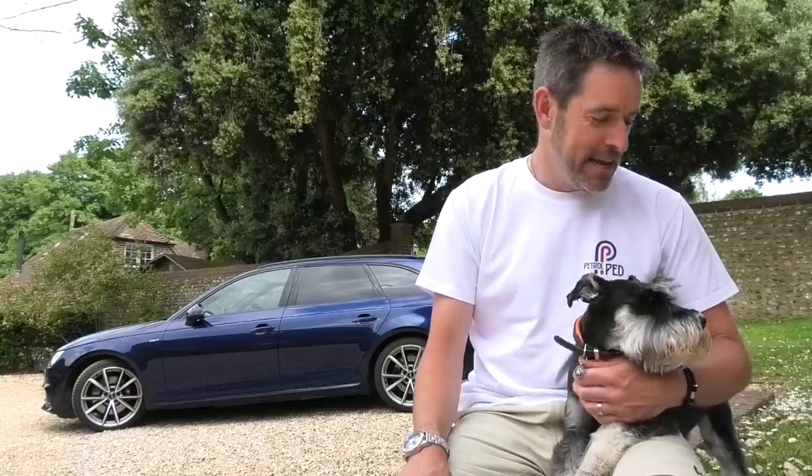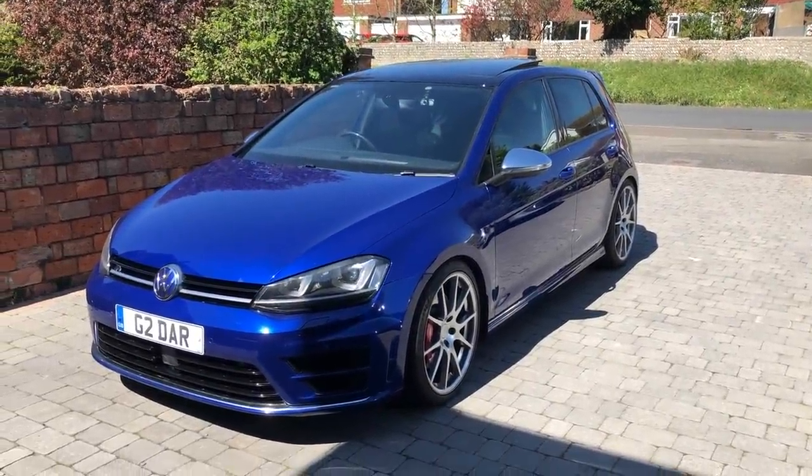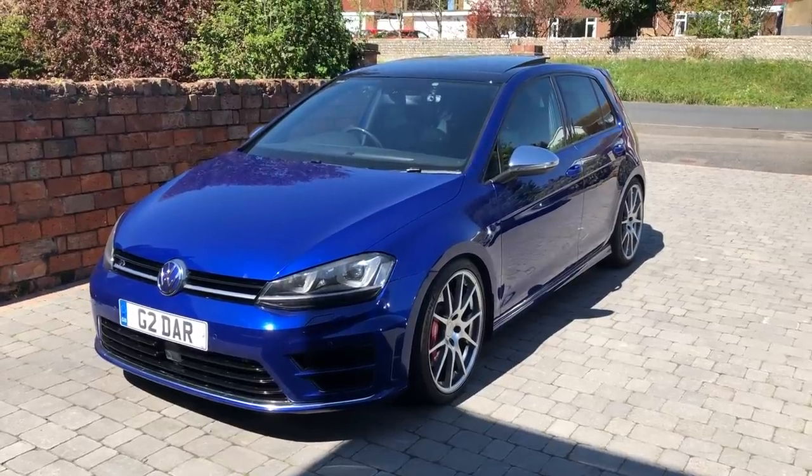Let's crack into the first of today's videos. I have three videos for you today. We're going to head over to Darren Reader and a rather tasty Golf R. Hi guys, this is my 2014 Golf R.